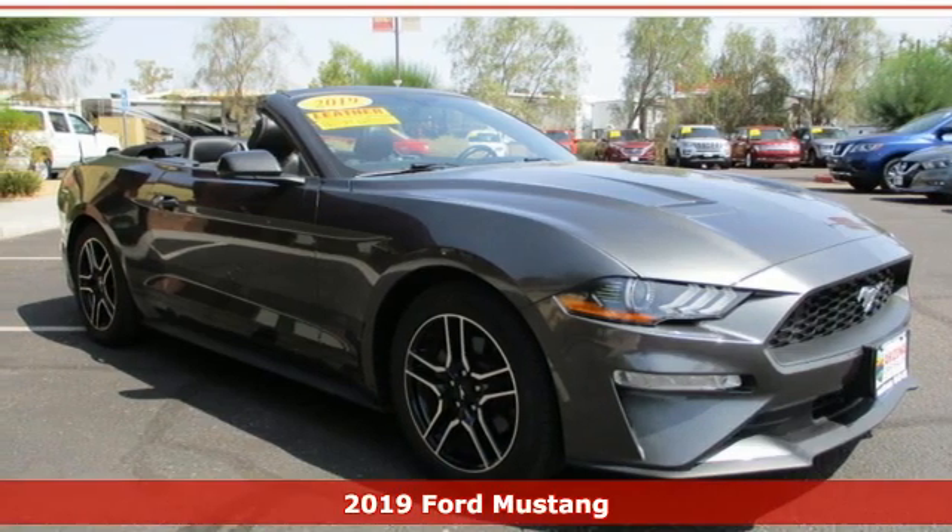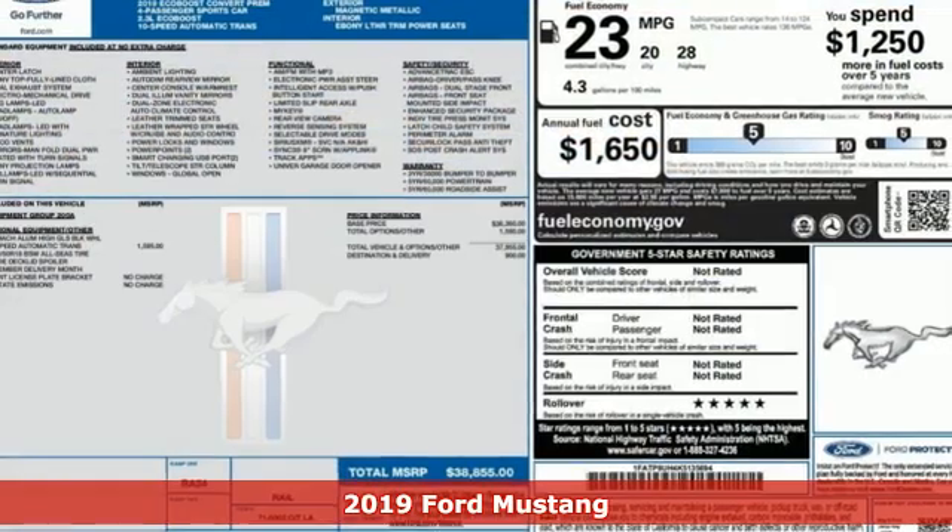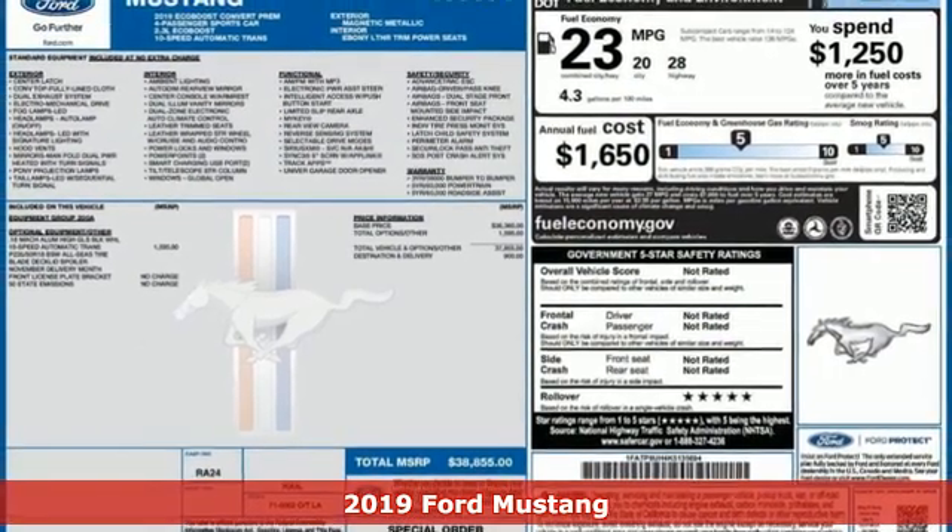It's a certified 2019 Ford Mustang. Built on tradition, built to last. Ford.